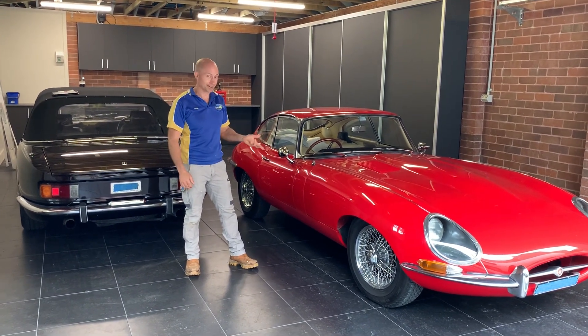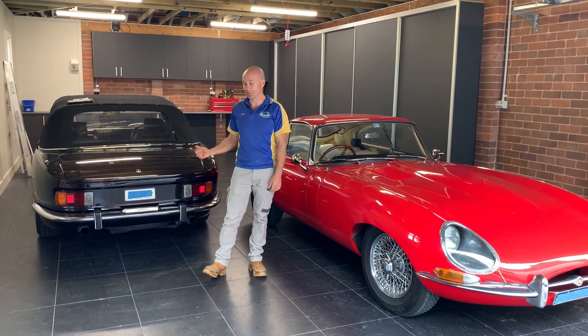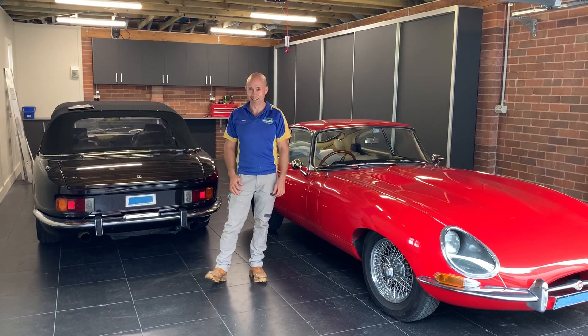We've got a beautiful Jaguar E-Type here and behind me there is one of my favourite cars of all time — for me anyway — a Jensen Interceptor.